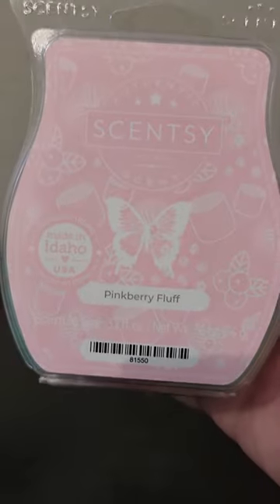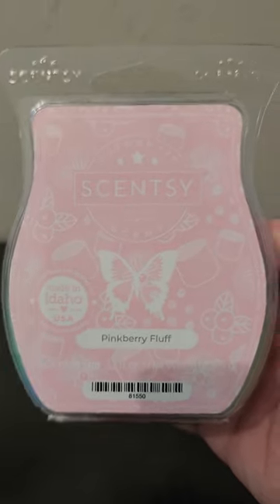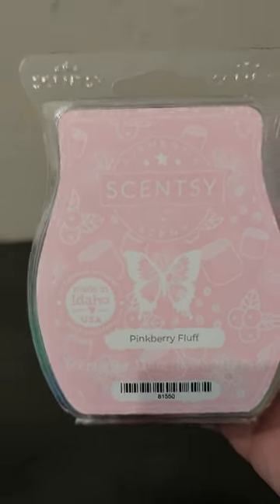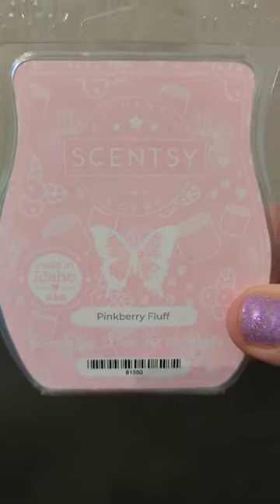The first one I have is Pinkberry Fluff. This was in the Easter collection and I really enjoy this because this is a pink smell that I can actually smell. It's so nice with the marshmallow fluff and the sweetness. It's such a nice bedroom scent. So this will be staying in my club at least for a while.